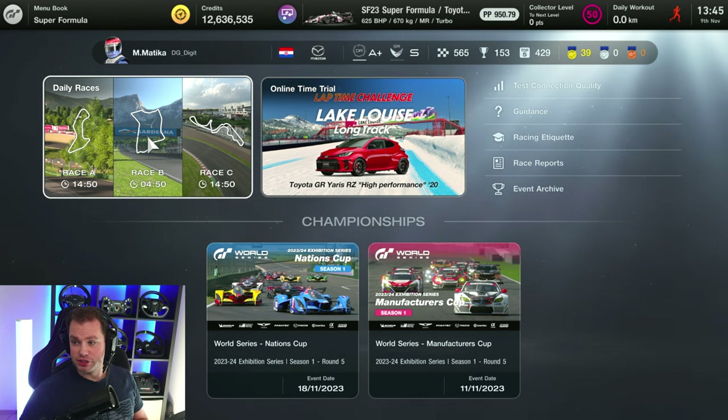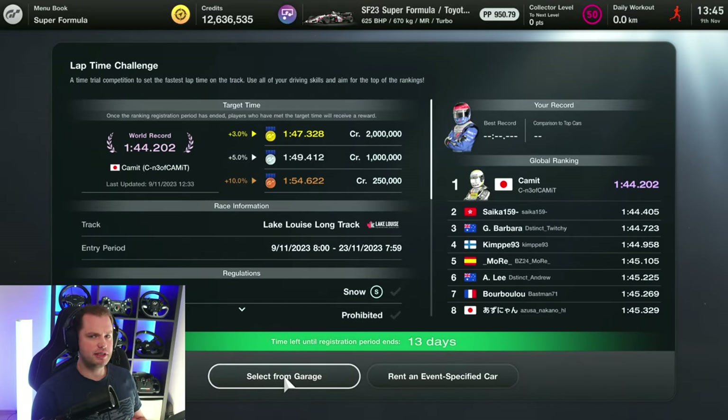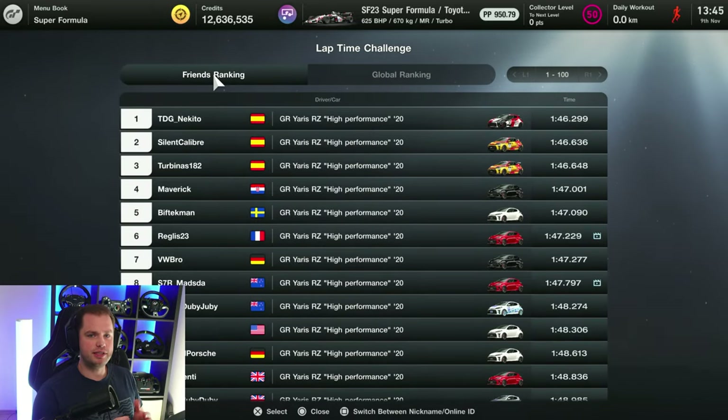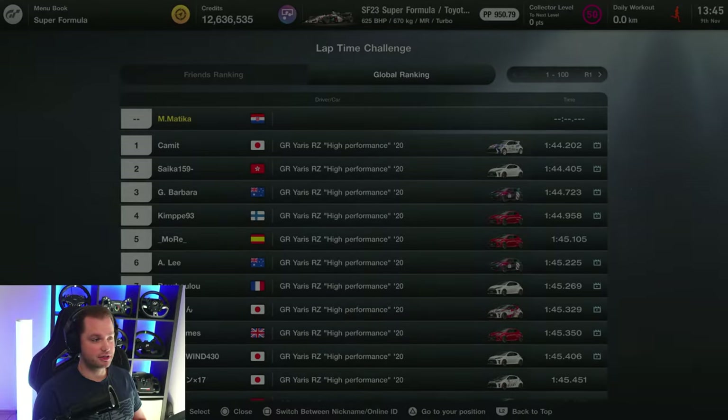Just to show you, it's Lake Louise — it's a long track and we have to use the Toyota GR Yaris. I would say it's a fun car but quite challenging if you're trying to really get into that gold medal position. The gold target is 1:47, and 1:44.2 is currently the world record. I want to first have a look at what the other guys did because I don't know the lines or how this car works.